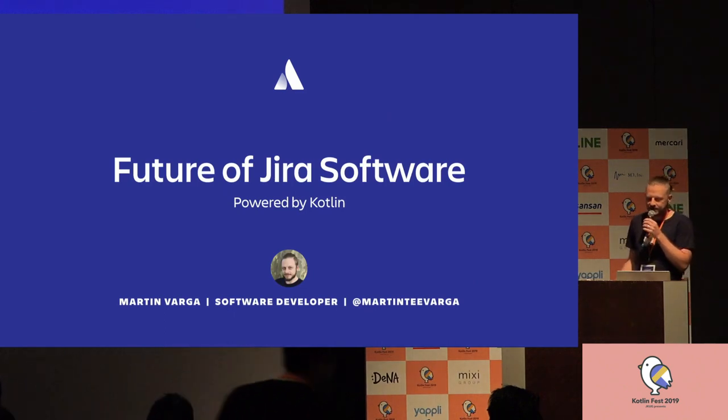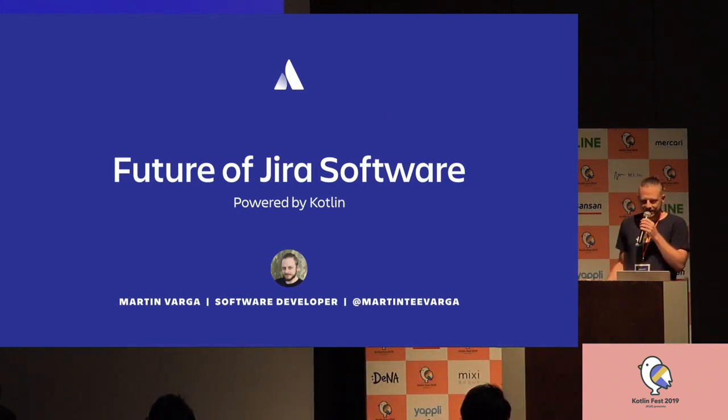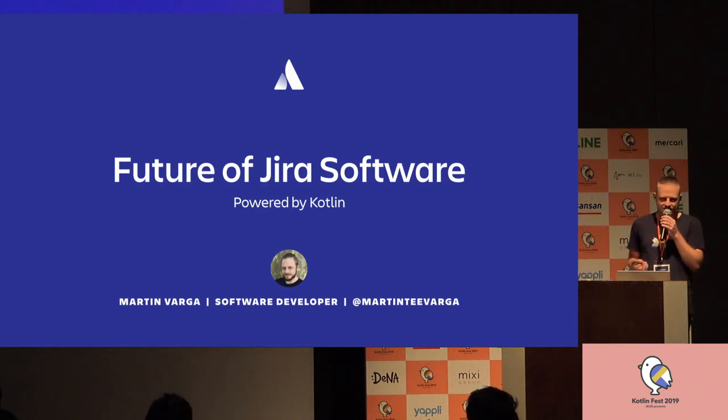Welcome everyone. My name is Martin and I work as a software developer at a company called Atlassian. Let me start with a question: how many people here know what Atlassian does?